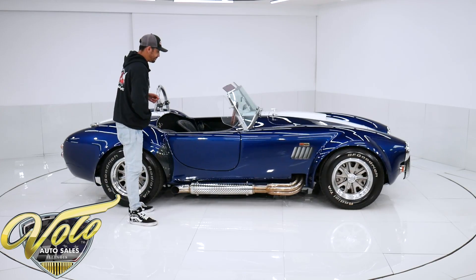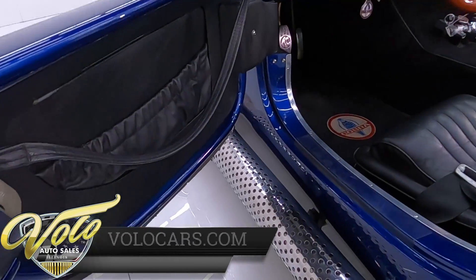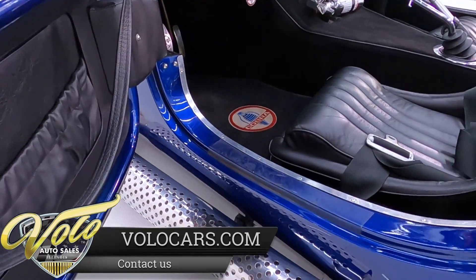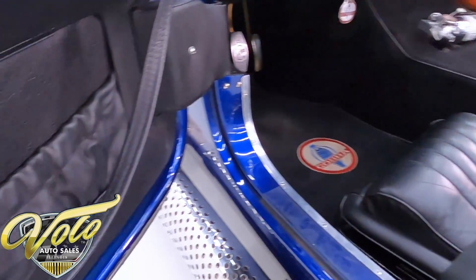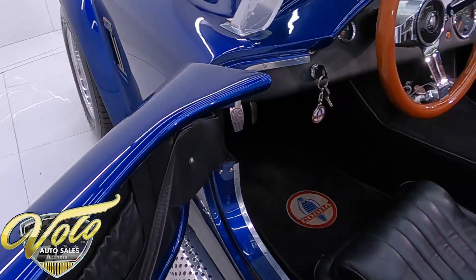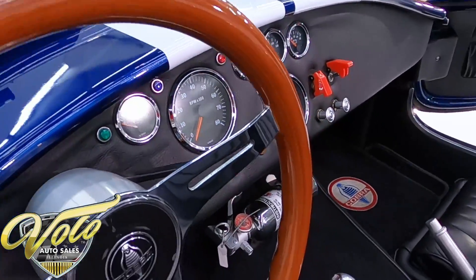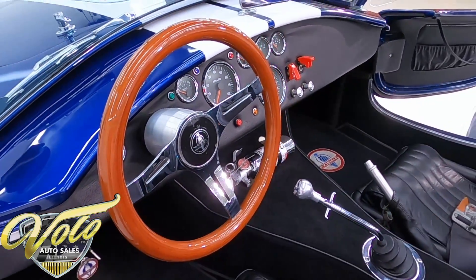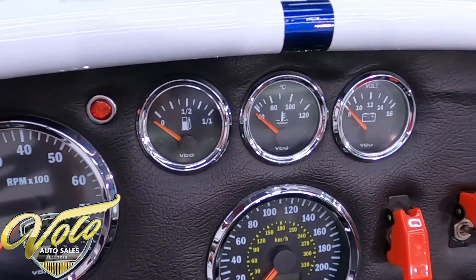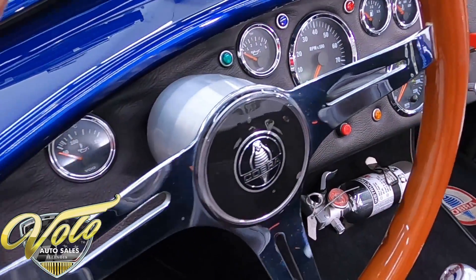Coming into the interior on the Cobra — when I say fit and finish is very nice, I mean it. Look at all the leather, the side map pockets on the doors. It even has a leather strap on the handle so you can open and close it with ease. They do a reproduction wood grain Cobra steering wheel — it's a little bit smaller, giving you that nice tight turning feeling. Everything works on here: all the gauges, it's a classic seven-gauge setup. The horn, turn signals, windshield wipers, and headlights all work as well.